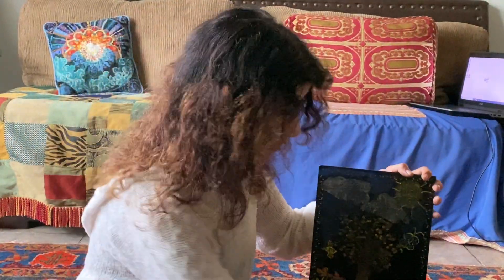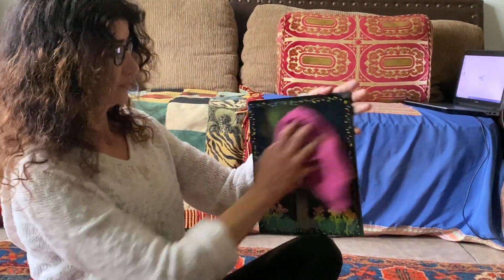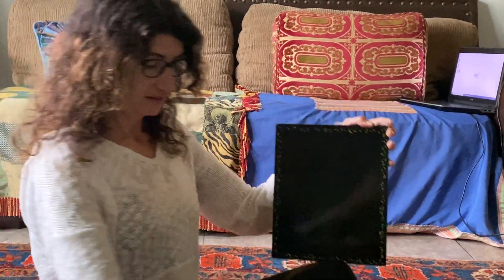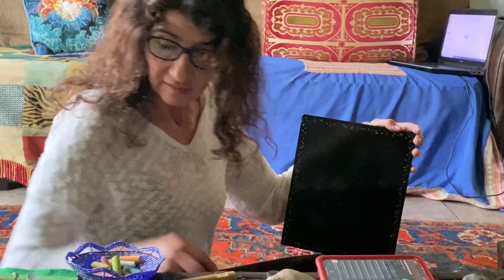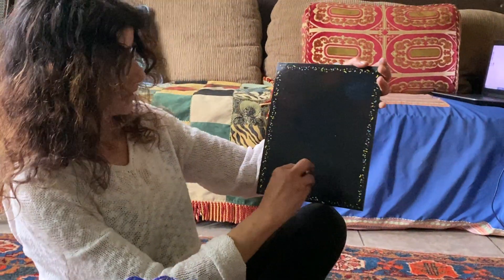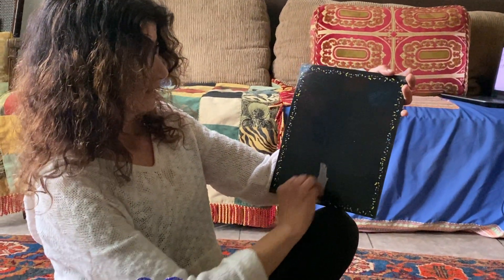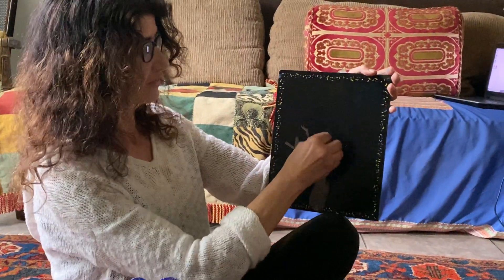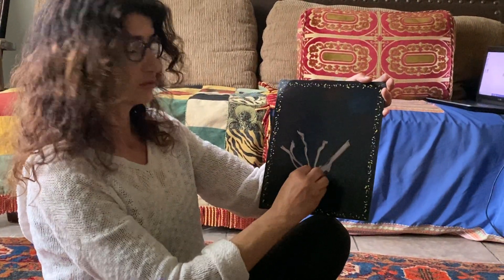So this is le printemps — spring — and this is the season we're in now. Everything is le printemps. Next, after le printemps, it's going to be summer. Let's do the tree again. In summer I'm going to draw it very fast so we can do all the seasons without taking too much time.